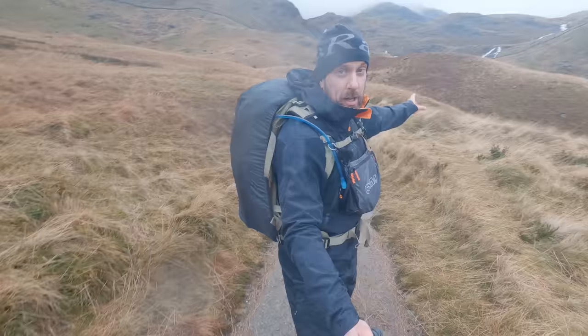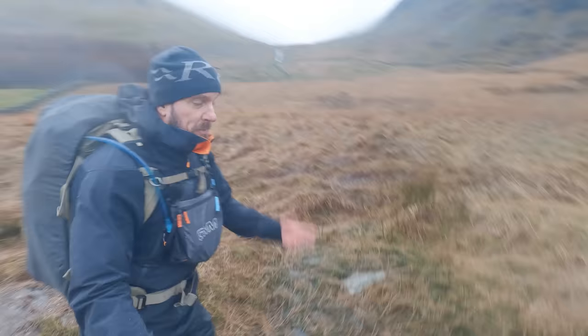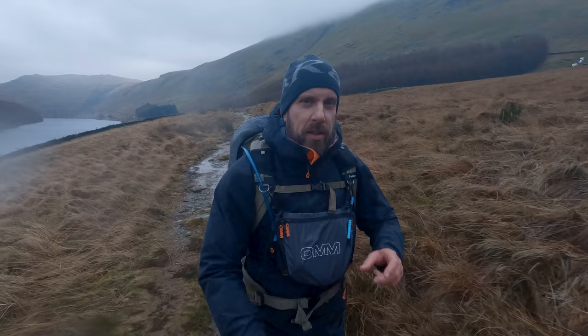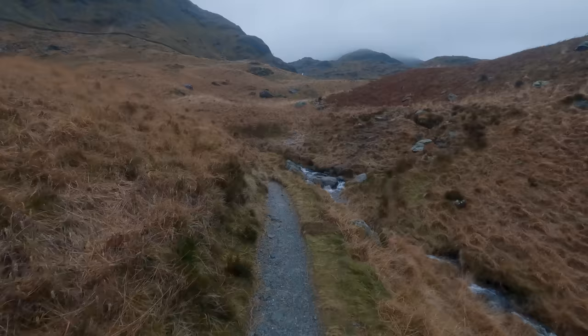There's a heck of a lot of water being put down — you can see it coming down Blee Water Beck and Small Water Beck there. We'll get a proper look at that in a minute as we get further up towards Small Water Beck; there's some beautiful waterfalls there. God, I'm out of breath already — literally one minute away from the car. Let's crack on and get up to Small Water.